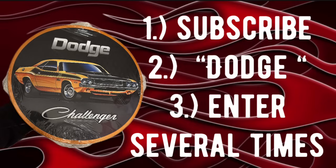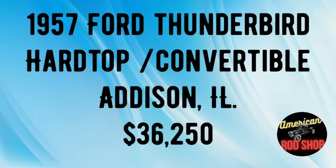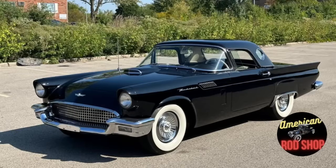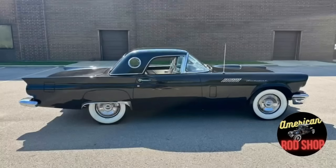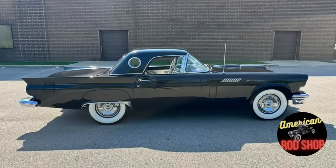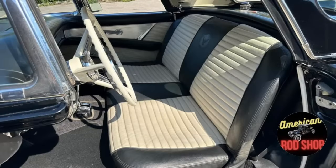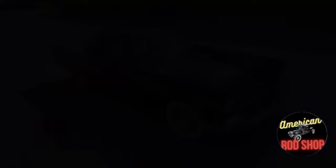Now keeping with the '57 era, let's look at this next black beauty. 1957 Ford Thunderbird, listed in Addison, Illinois for $36,250. Up for sale by its second owner is a numbers-matching gloss black 1957 Ford Thunderbird convertible hardtop that has been driven an original 43,251 miles. It is powered by a 312 cubic-inch V8 engine with matching numbers, along with a numbers-matching automatic transmission. The beautiful two-tone black and white interior is amazing and very comfortable.